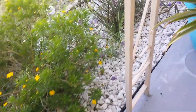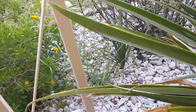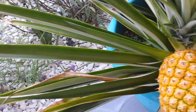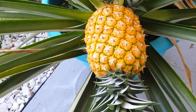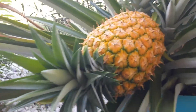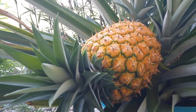But I do have a ripe one. This is what a homegrown, very sweet, ripe pineapple looks like. Look at that golden color — that is what you are looking for. This one will be harvested soon.